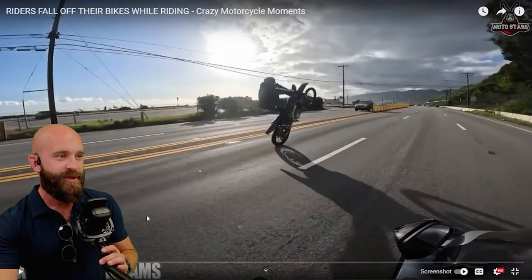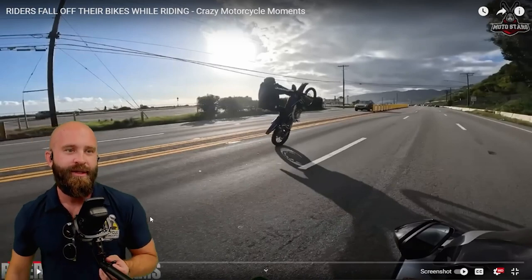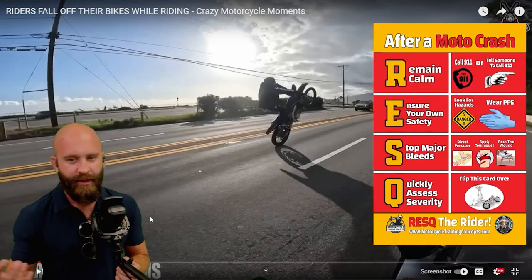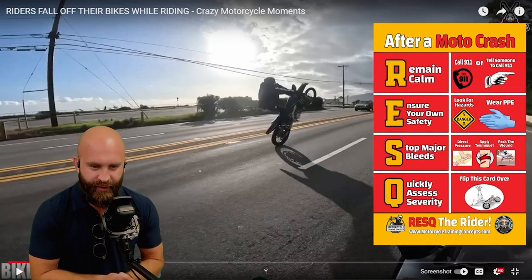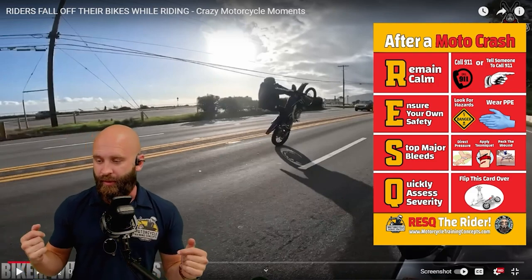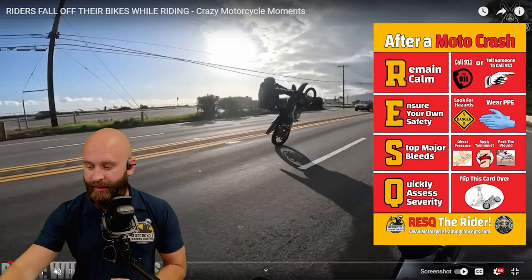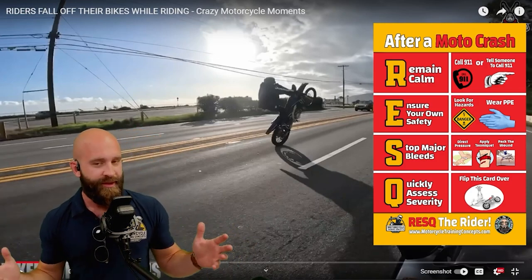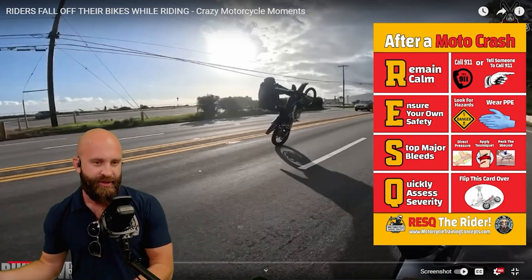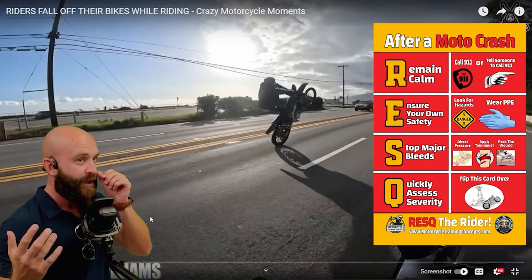We crashed the bike — so what can we do here? We're going to have to rescue our buddy. First, we've got to remain calm. If it looks bad enough, go ahead and call 911 or tell someone — point at them, look at them, call 911. Because if you don't, nobody's going to do it. And you can always cancel once you get on scene. It's always good to get that chain of survival going. Because who knows — you might need surgery, and you want to get them quick.